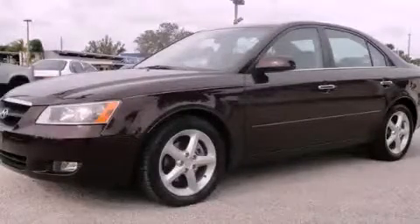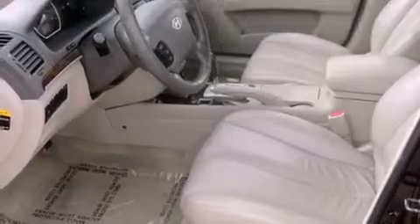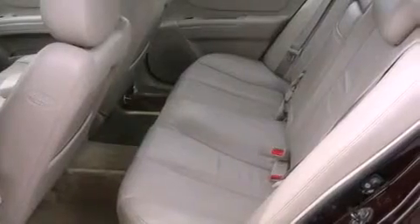This is a 2006 Hyundai Sonata. It has a six-cylinder engine and an automatic transmission. All of the following features are included: traction control and stability control systems, air conditioning, cruise control, a CD player, and variable valve timing.